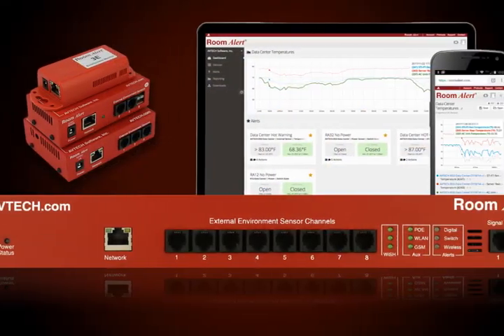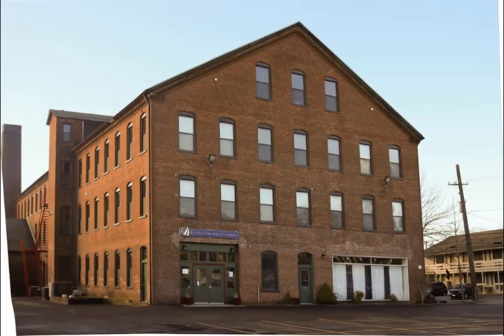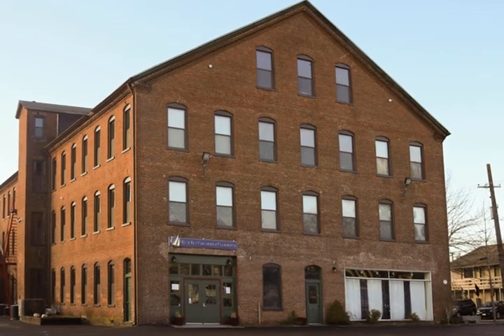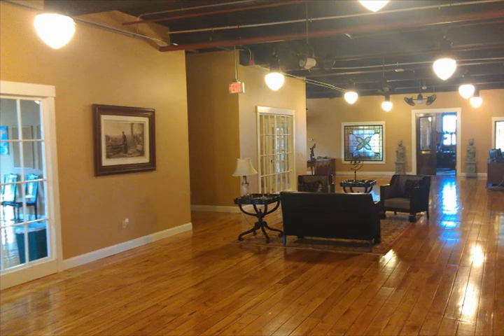All Room Alert products are designed and developed at our worldwide headquarters in Cutler, Maryland and Warren, Rhode Island. We're proud to manufacture Room Alert in the USA. Here's an inside look at our facility and our team hard at work so Room Alert can protect your facility.